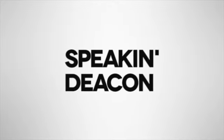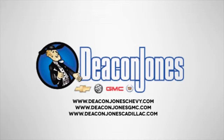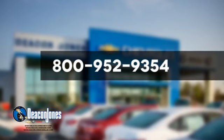Take it for a test drive today. Are you speaking Deacon? Visit Deacon Jones Chevrolet Buick GMC Cadillac today. Give us a call at 800-952-9354.